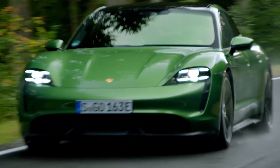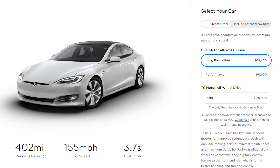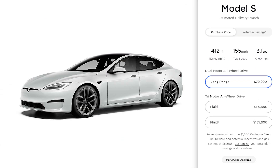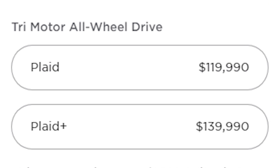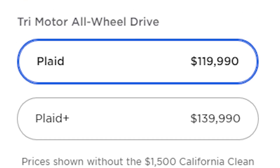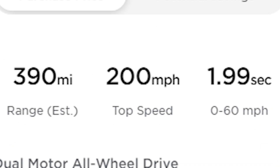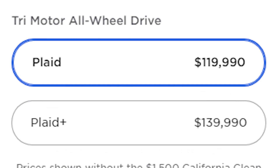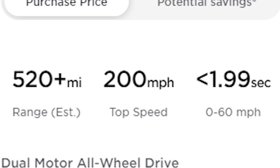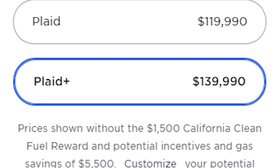There will be no standard range or performance models — they will be replaced by the Long Range, Plaid, and Plaid Plus. The Long Range will go 0 to 60 in 3.1 seconds with a range of 412 miles — that's dual motor. The Plaid will do 0 to 60 in about two seconds, with a range of 390 miles, starting at $120,000. Plaid Plus: 0 to 60 in less than two seconds, 520-plus miles of range, starting at $140,000.